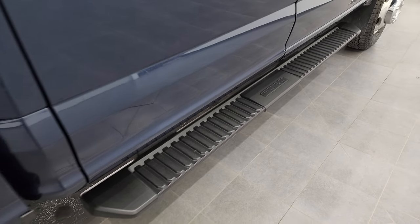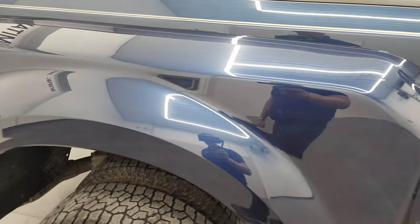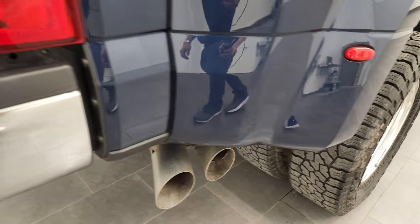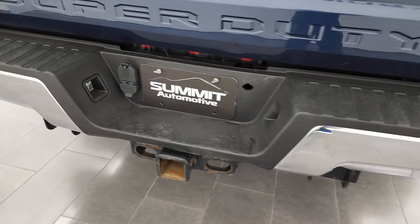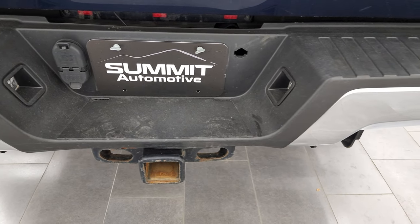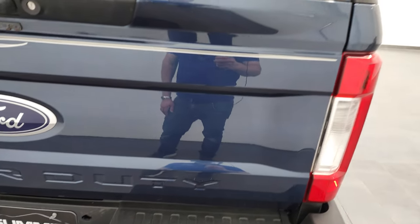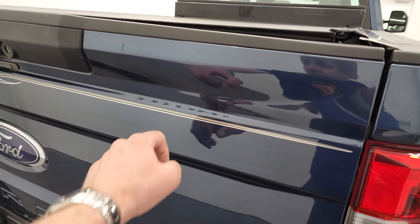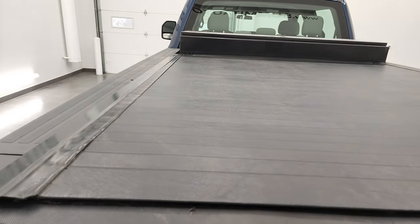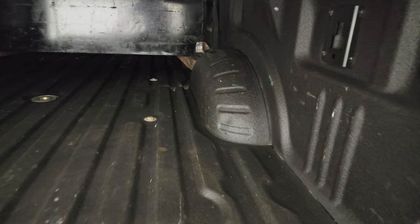Cab corners look good and it does come with the factory painted step bars. Dually tubs are all in very nice condition — I didn't see any major dents or cracks. Coming around to the back, the rear bumper is in pretty nice condition. It does have the full towing package, which includes a receiver hitch, 4-pin and 7-pin wiring. The only thing I noticed was one tiny little ding on the rear bumper, and the tailgate does have a little ding, but other than that, really nice and clean. Has a roll-up tonneau cover and comes with a spray-in bed liner.